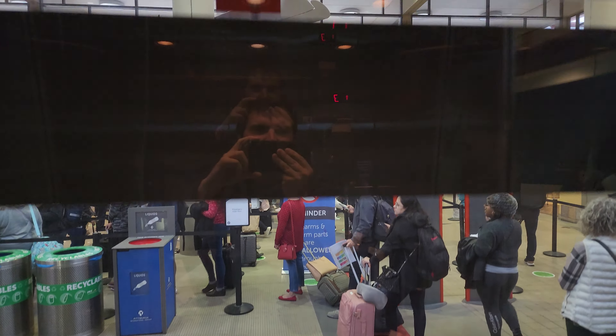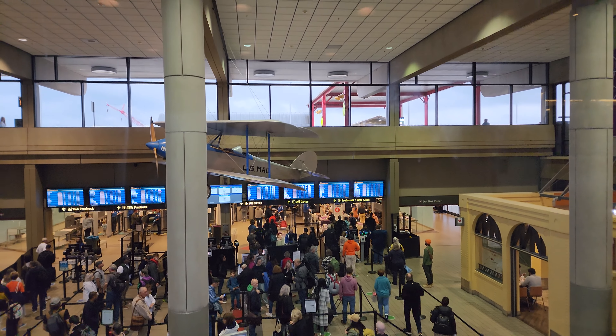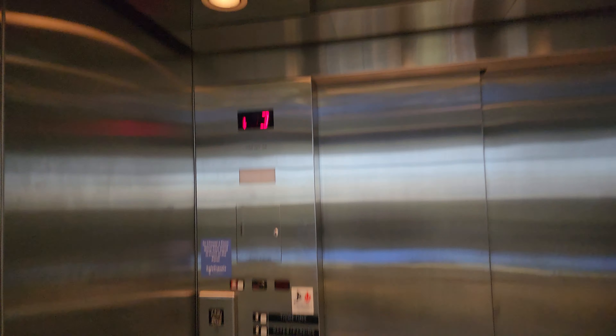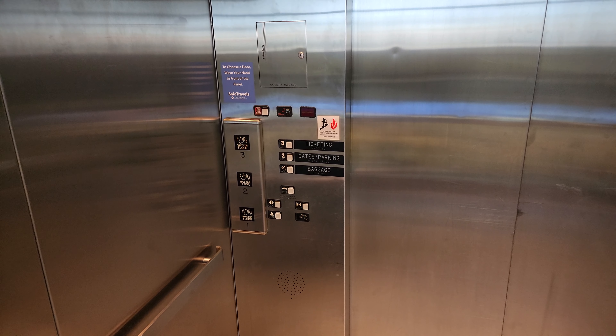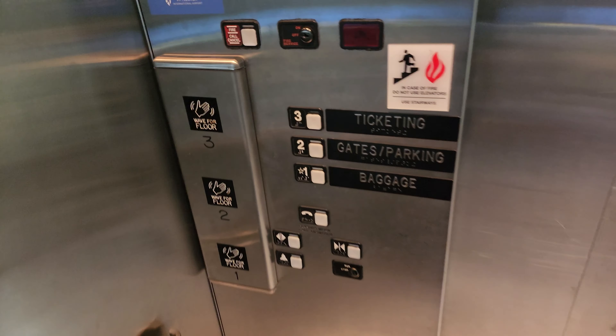I remember these elevators back in 2015 before they had that. I'm guessing they added this for COVID. And here we are on three — that is just cool, I was not expecting that.